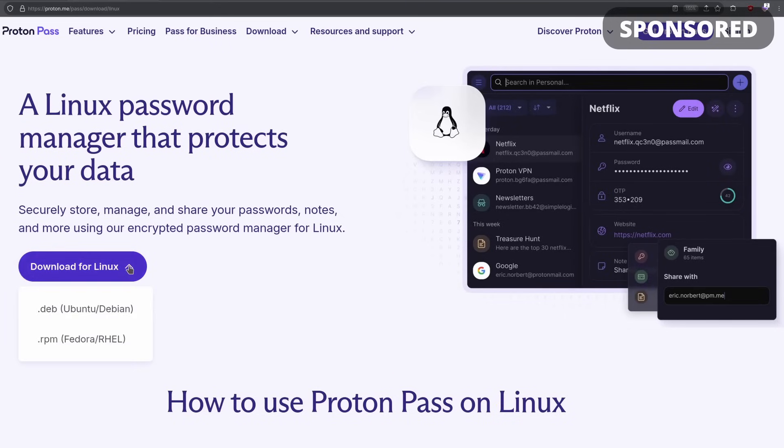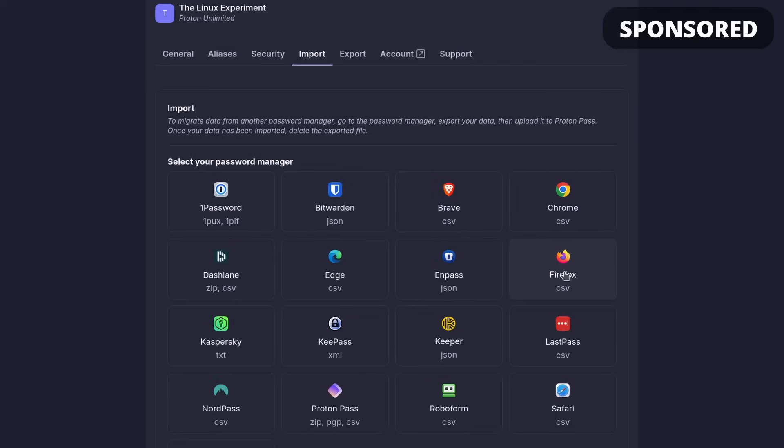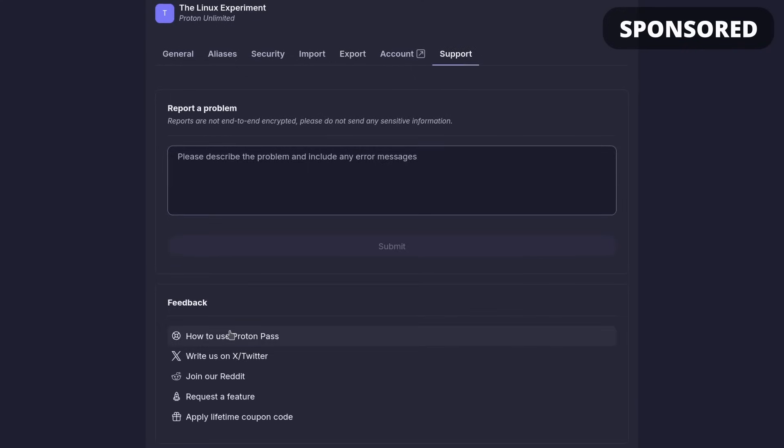It also gives you access to your passwords offline with the desktop apps, and it can store credit cards, notes, account recovery info, your IDs and more. It even handles two-factor authentication and can generate codes for you, so you don't need a third-party authenticator.